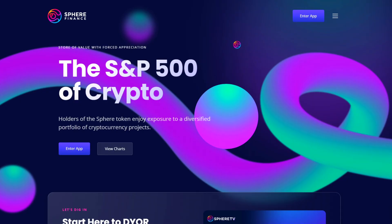Welcome to Sphere Finance. I am Pricetime and you're watching Sphere TV.